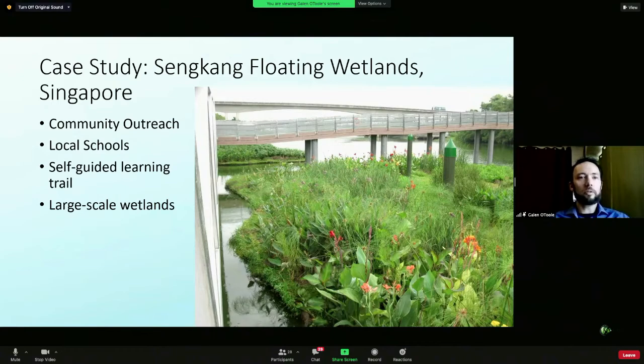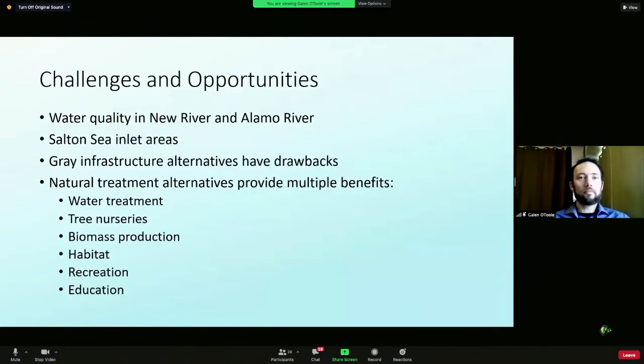These systems can be successful at very large scale. The big challenges here are water quality — primarily in the New River and Alamo coming in, but also through other inlets to the Salton Sea. The key opportunities are those inlet areas where the salinity is lower and the contaminants are more concentrated, so we get more treatment effect for what we put in. Gray infrastructure — traditional treatment alternatives — has significant drawbacks: large capital investment that can take years to design and construct, requiring specialized expertise and money to maintain, and leaving public agencies with large debt.